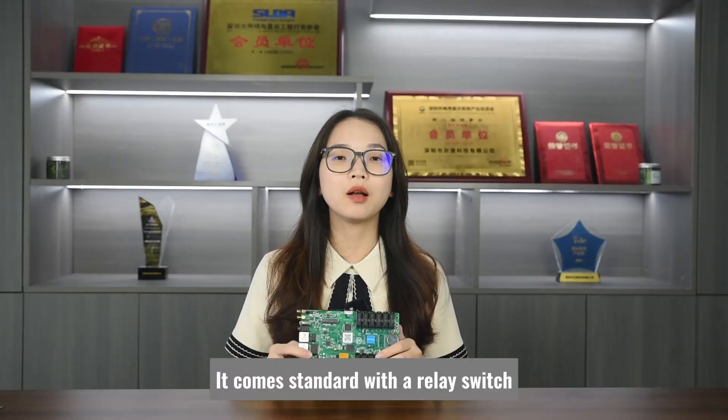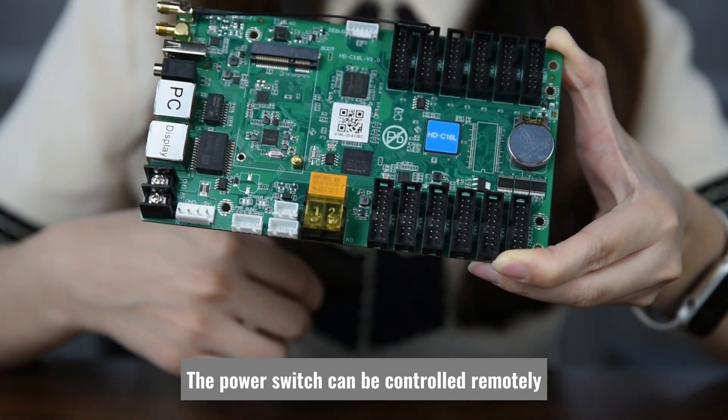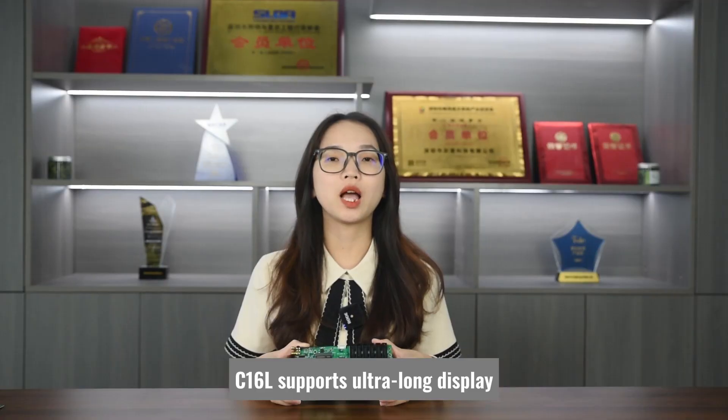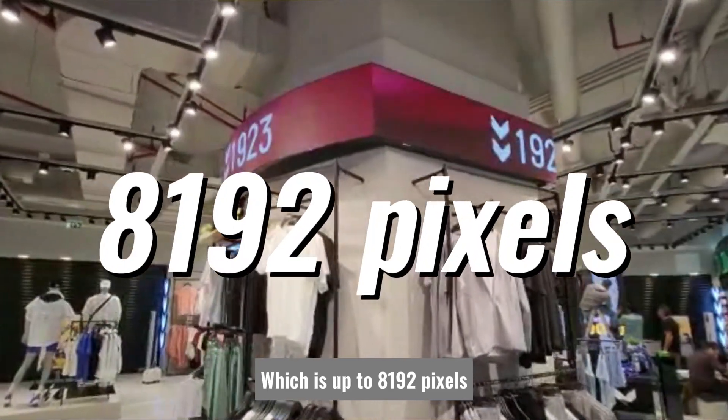Furthermore, it comes standard with a relay switch — that's to say, the power switch can be controlled remotely. C16L also supports ultra-long display, which is up to 8192 pixels.